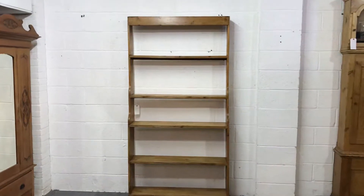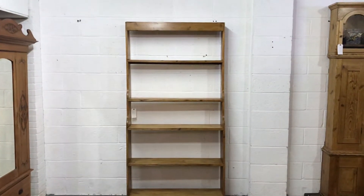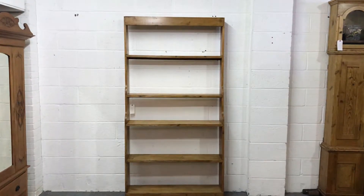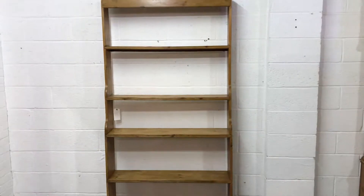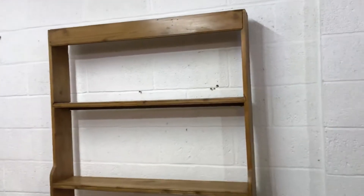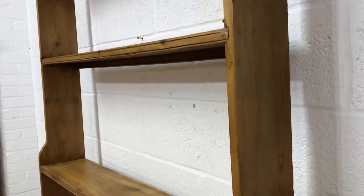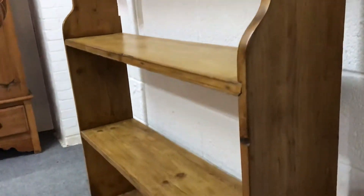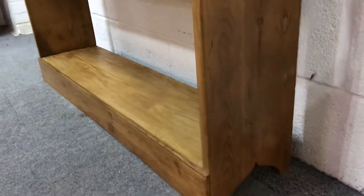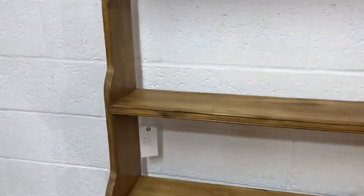Here we have an interesting item — this is a very tall open-back waterfall bookcase, or could be used as a display unit. Until recently it was in a shop as a display unit. We have a series of graduating shelves in depth, as you can see, and some nice carving to the bottom there.